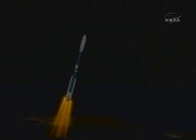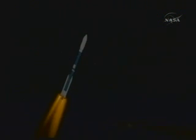Coming up on fifty seconds — area of max Q, or maximum dynamic pressure. Chamber pressures on the number one, two, and three solids are beginning to trail off.